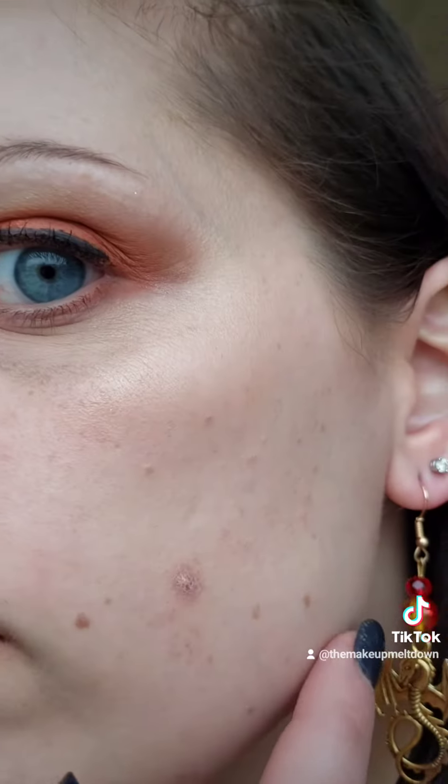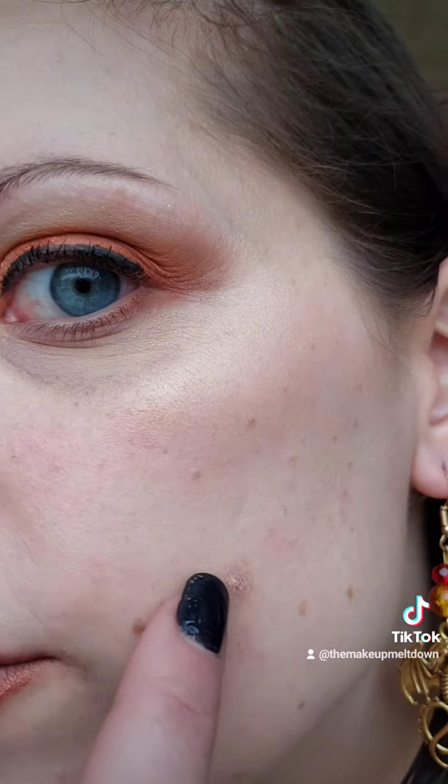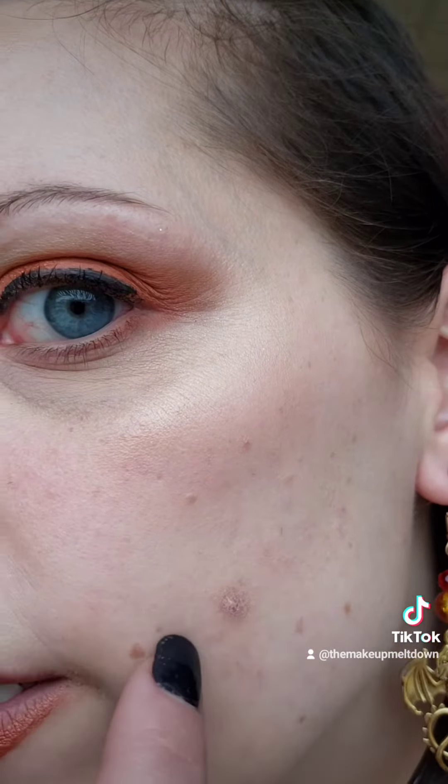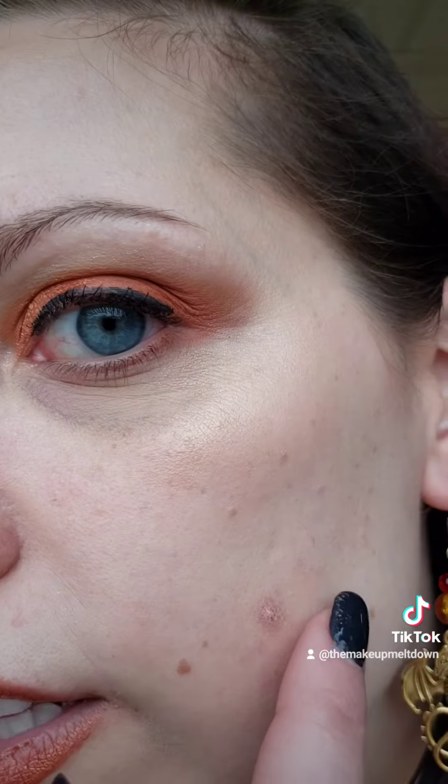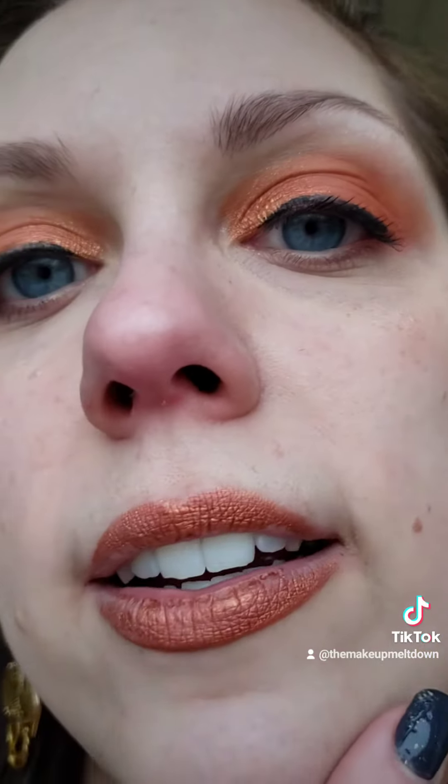Your face moves around — it's supposed to. We have pores here, I have some redness, I've got some bumps. We have Mount Vesuvius over here. I did my best to cover her, and she's less noticeable, but she's still there. I've got some chin and we have freckling.